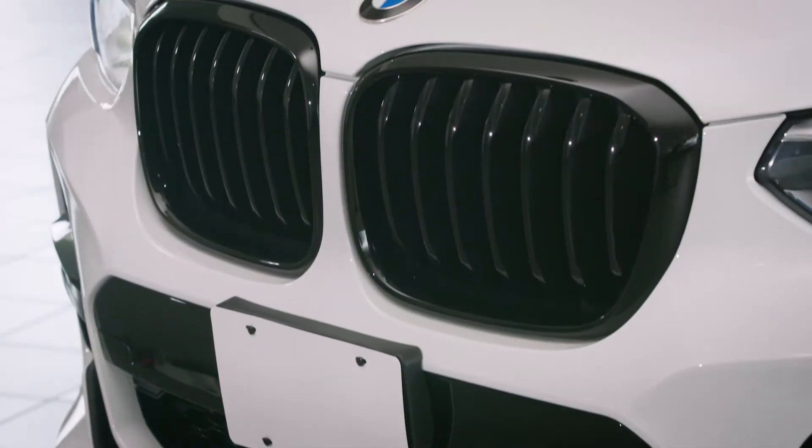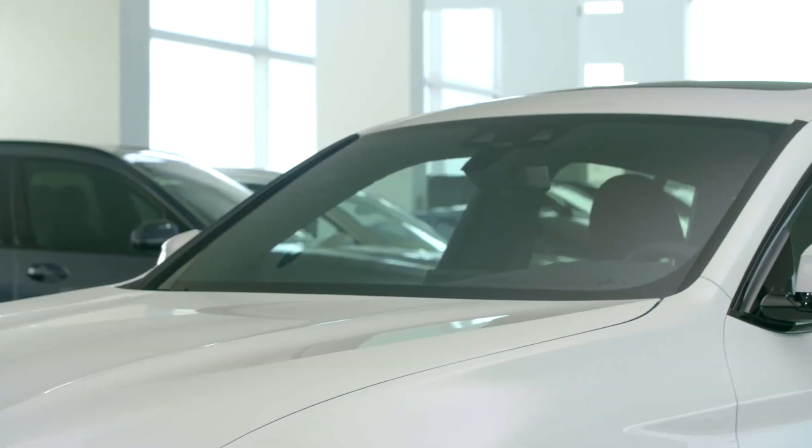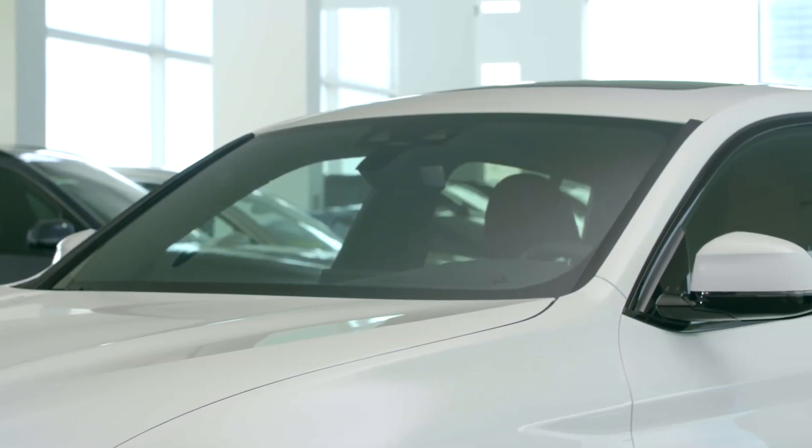Its large double grille, sculpted lower front end, and raked windshield further separate the X4 from a typical SAV.